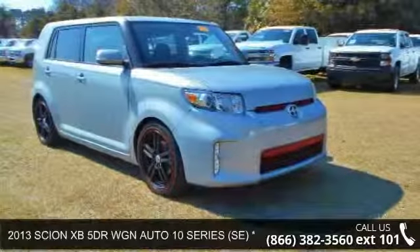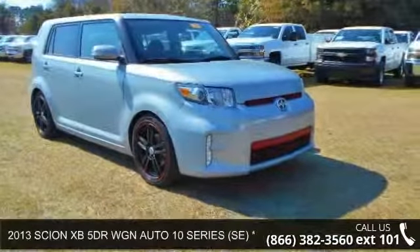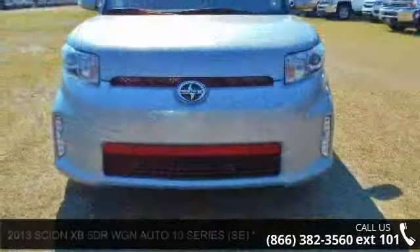Step into the 2013 Sine XP. If you are looking for an automobile with great features, look no further.